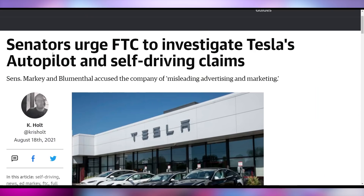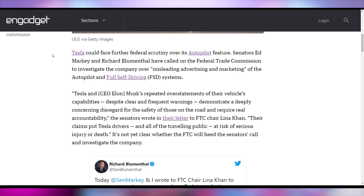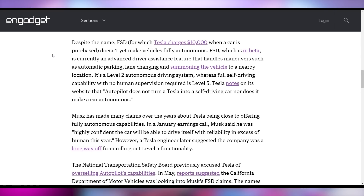Tesla stock might continue to go down because there are more investigations happening. We talked in a previous episode about the NHTSA looking into Tesla and the fact that its autopilot technology crashes into stopped emergency vehicles on the highway. Now a couple of senators are urging the FTC to investigate Tesla's autopilot and full self-driving claims, because Elon Musk and Tesla are over-inflating the capabilities. The cars can't drive themselves yet — Tesla does disclose this, but you have to go pretty deep into the fine print. It's not a level five or even level three autonomous system — it's currently a level two.